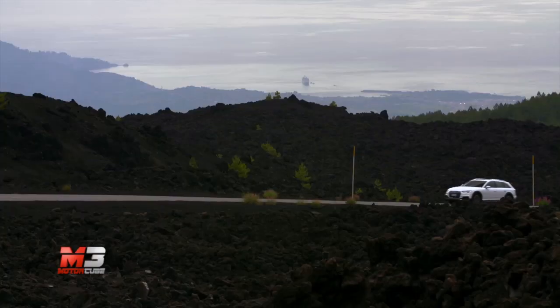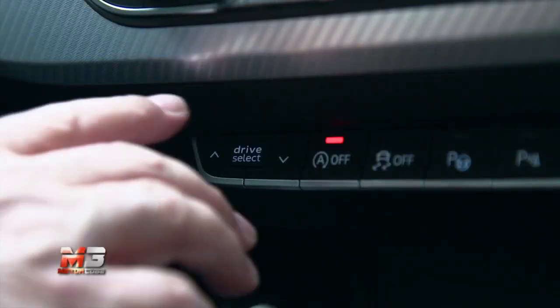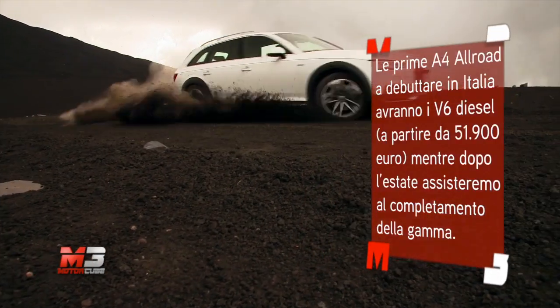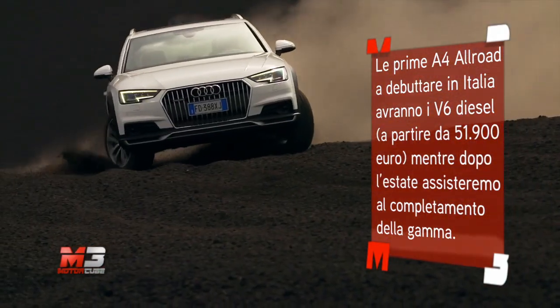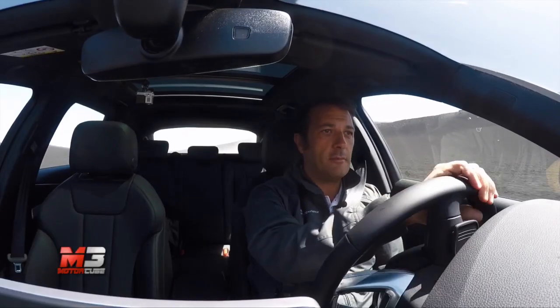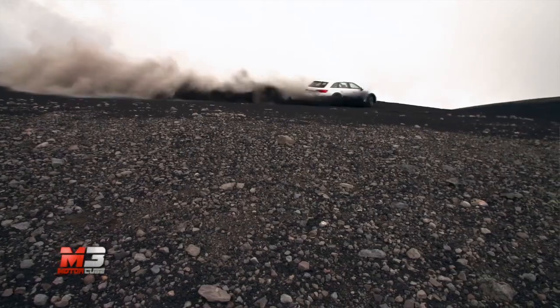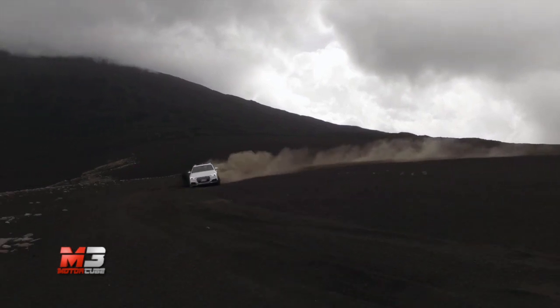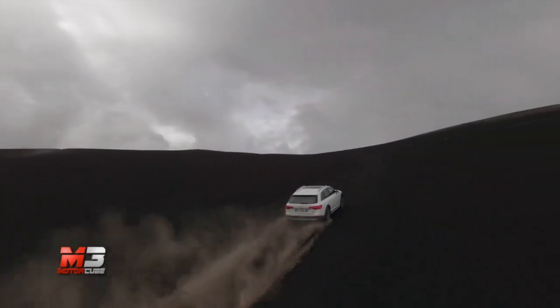Per testarne meglio le doti 4x4, siamo volati a Catania e da lì sull'Etna. Paesaggio lunare e tanta terra per sporcare un'auto che sa viaggiare in queste condizioni meglio di molti fuoristrada. Siamo proprio alla base del cratere sommitale dell'Etna e guidare è assoluto divertimento. La trazione integrale Quattro è permanente con differenziale centrale autobloccante, mentre l'altezza da terra è maggiorata di 34 mm rispetto alla sorella Avant.